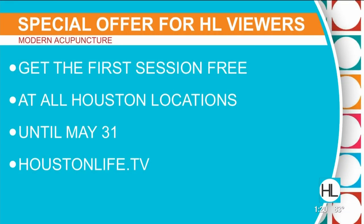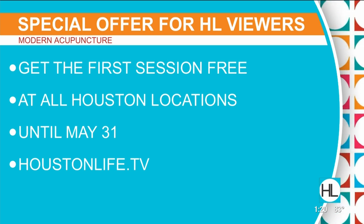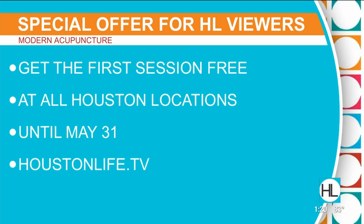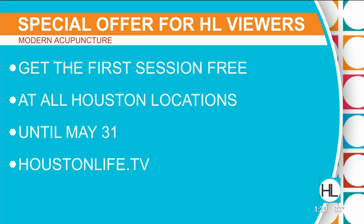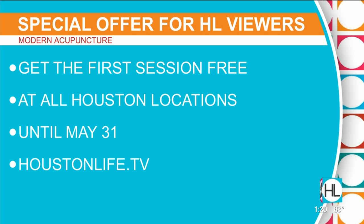Two thumbs up, y'all! I can't believe I did it — I was nervous. If you're interested in trying this, Modern Acupuncture is offering the first session for free through May 31st at all of their Houston locations. For more information on Modern Acupuncture, you can visit our site houstonlife.tv.